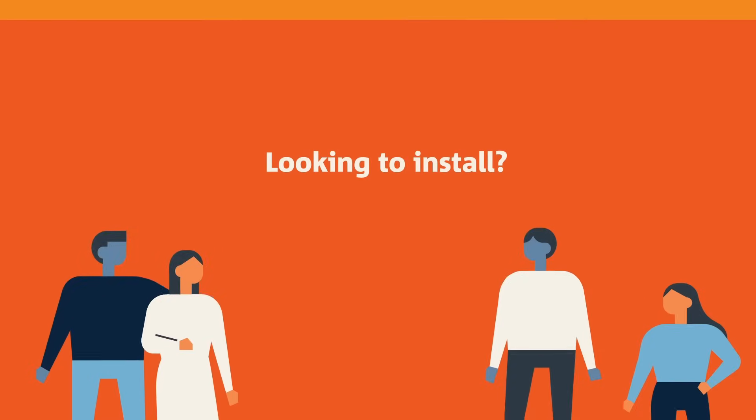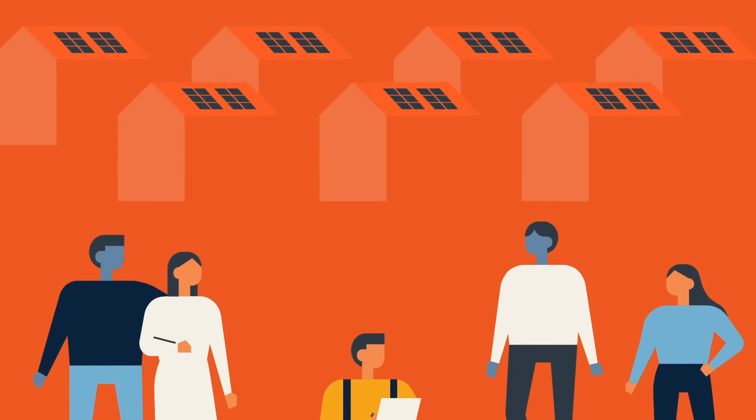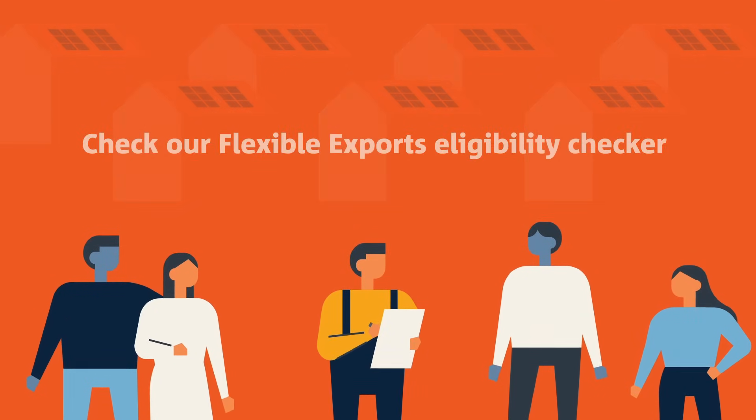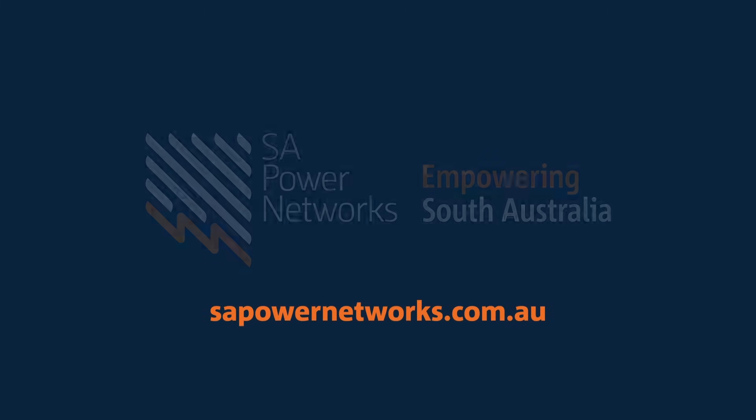Looking to install, upgrade or modify your system? Check our Flexible Exports Eligibility Checker to see if Flexible Exports is available in your area. You can find out more about Flexible Exports by visiting the SA Power Networks website today.